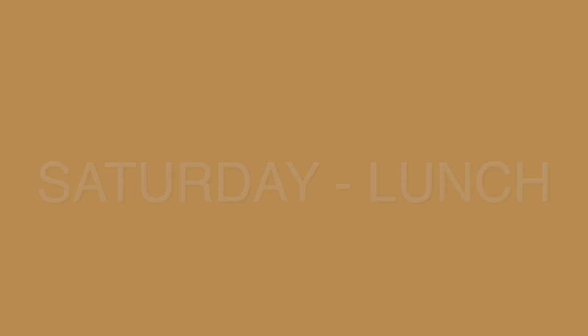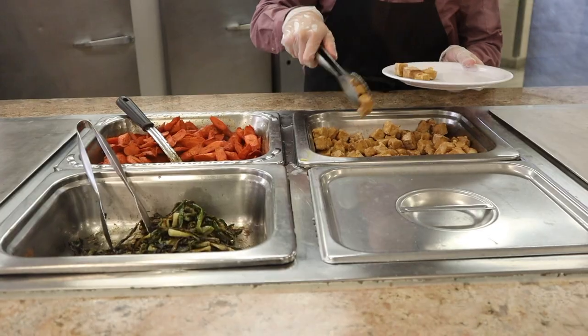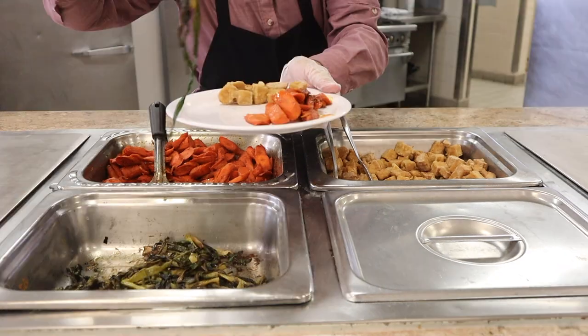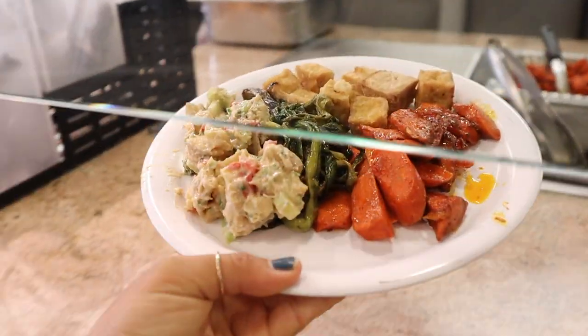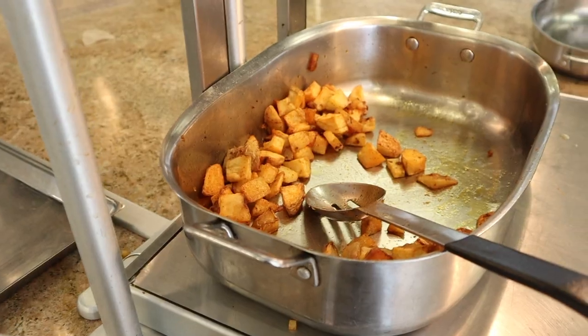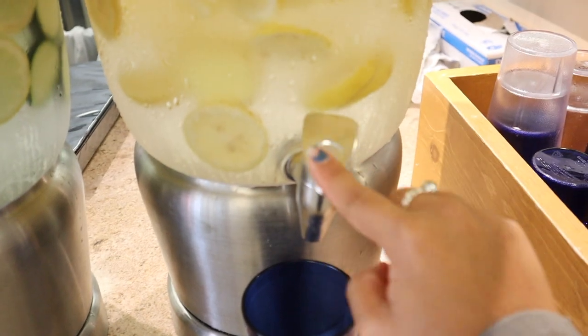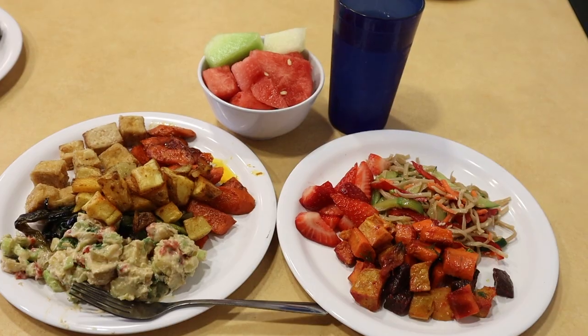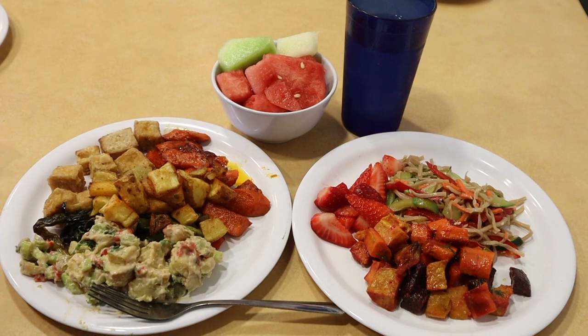For lunch on Saturday I went straight to the Rooted station and they had fried tofu, grilled scallions, barbecue carrots, and a vegan creamy potato salad. After this I went and added some potatoes to my plate. Then I went to the salad bar and got the same things from yesterday — the soba with the tofu and turmeric combination — and got some lemon water. They also had fruits today so I got a little bowl of fruits.